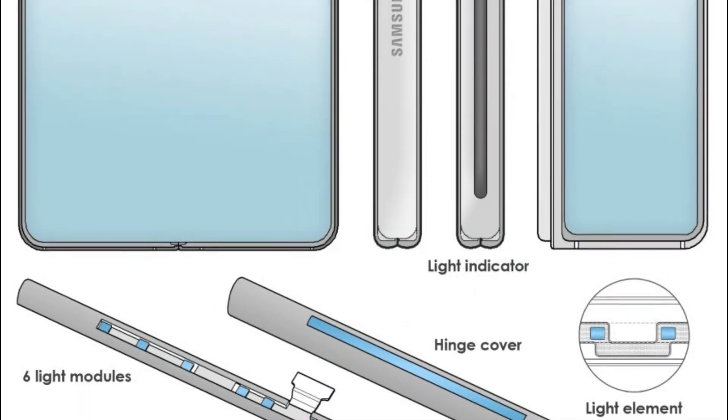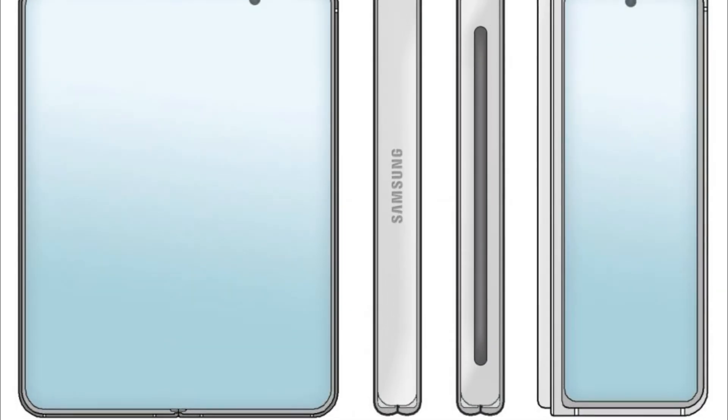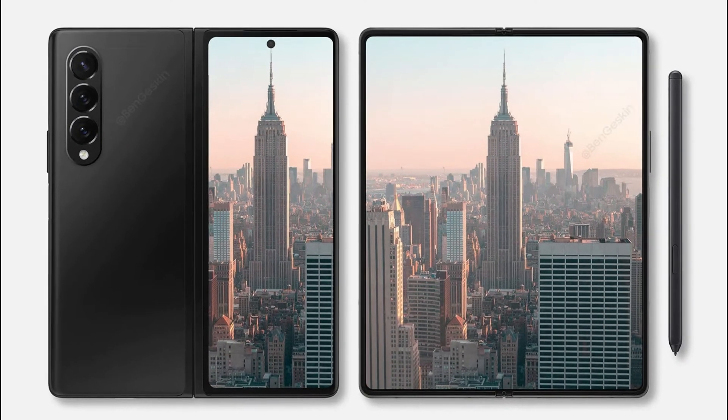According to tech reviewers, the Galaxy Z Fold 3 will feature an under-display camera and support the S-Pen stylus.